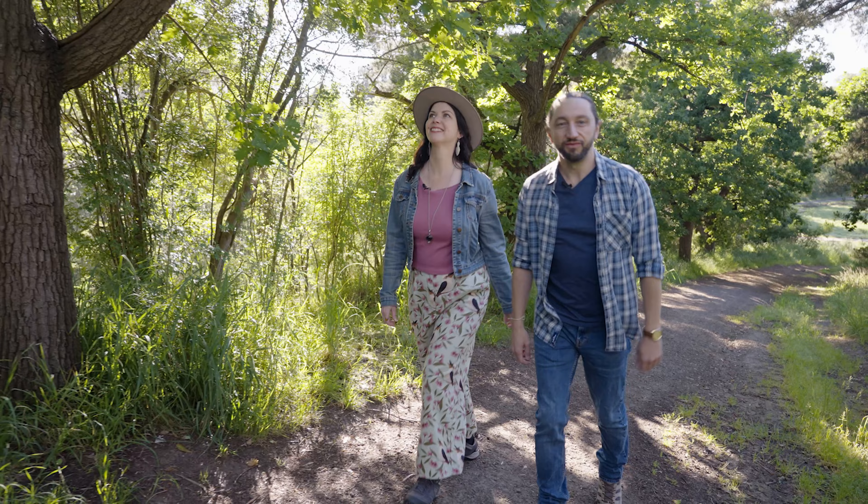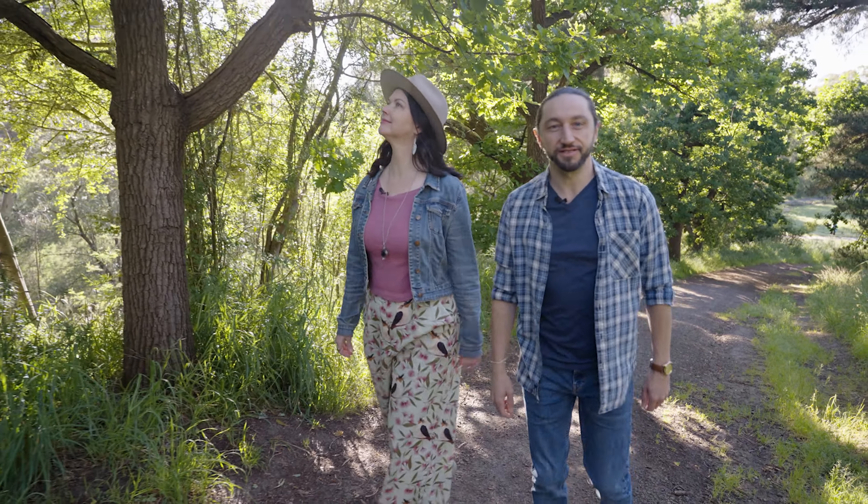Are you dreaming of wide open spaces to relax? Green trails to lose yourself in? Or a place that has something for the whole family? G'day, I'm Troy. And I'm Lou, and welcome to this episode of Banyul Walk and Talk.